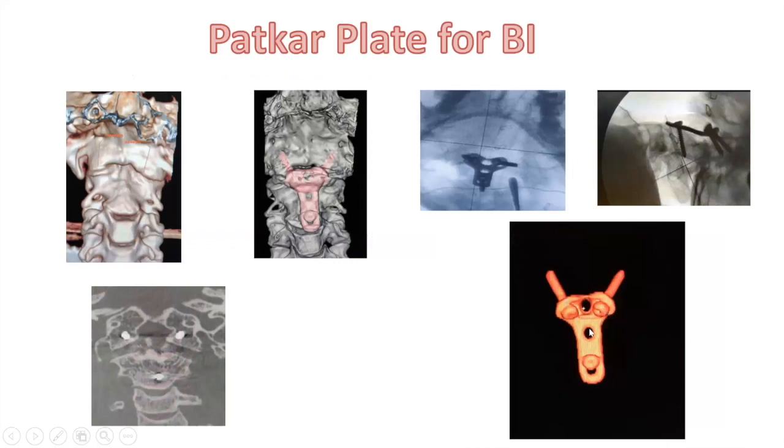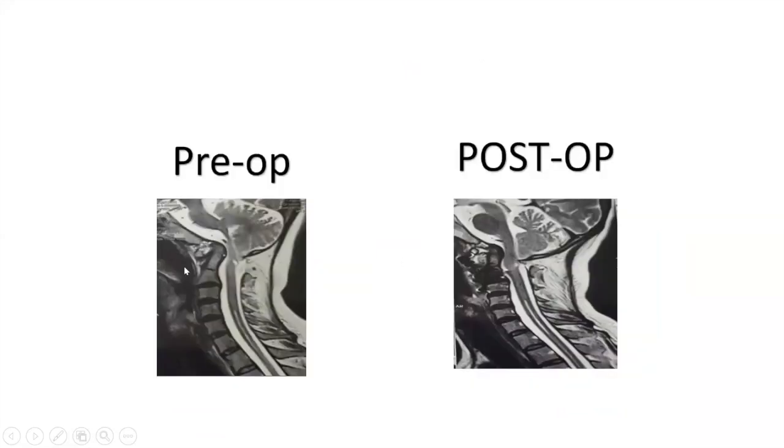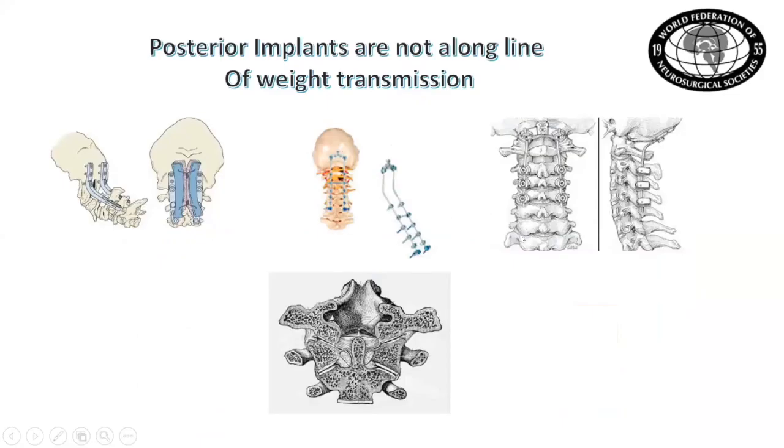Six-month follow-up flexion-extension imaging shows the reduced atlanto-axial joint with the Paktar plate — pre-op and post-op demonstrating effective and rigid holding of the atlas over the axis. By contrast, occipital-cervical posterior surgery — disrupting the entire muscle complex, detaching muscles from the occipital bone, then noting that flexion has become weak — represents wrong physics. The problem is anterior; the solution must be anterior. Placing screws in the occiput when the weight transmission is in the front is not in the principles of proper spinal surgery or orthopedics.